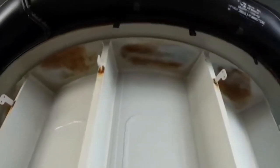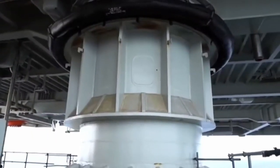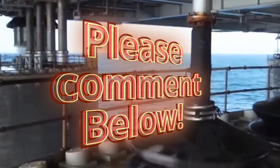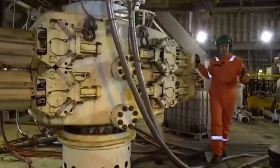Thanks to the latest advancements in the energy sector and maritime engineering, such structures have been built to withstand the harshest conditions while reducing their environmental impact. Let me know in the comments below which among these oil rigs amazes you the most! Thank you guys for watching, and see you in my next one!